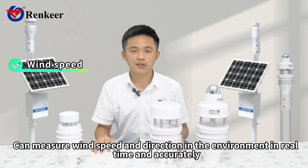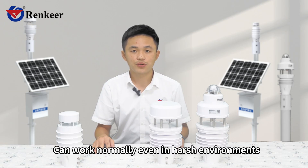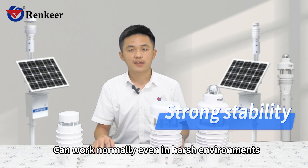It can measure wind speed and direction in the environment in real time and accurately, and can work normally even in harsh environments.